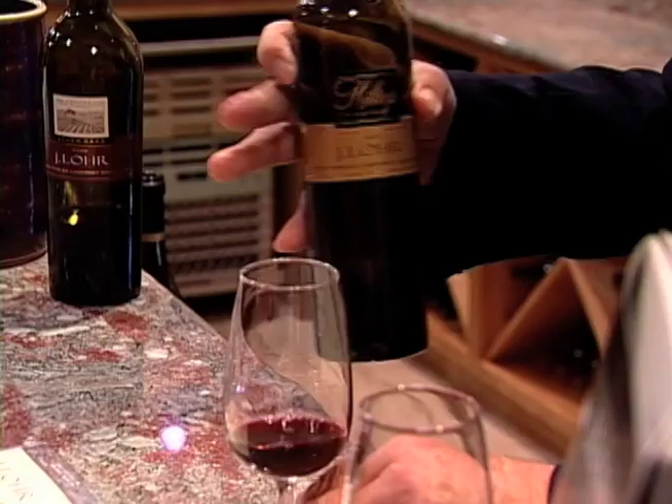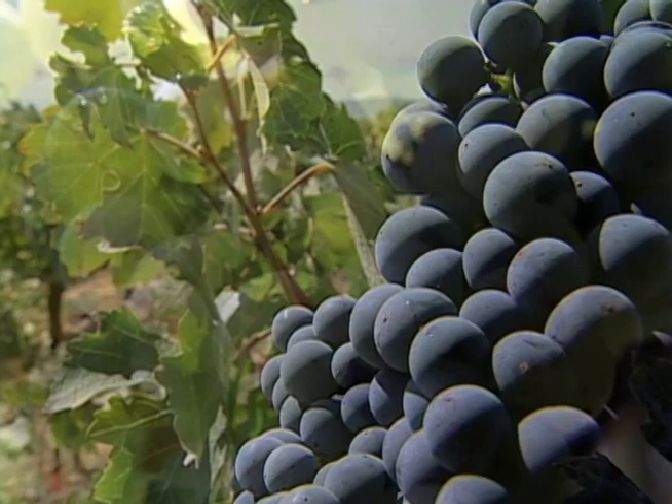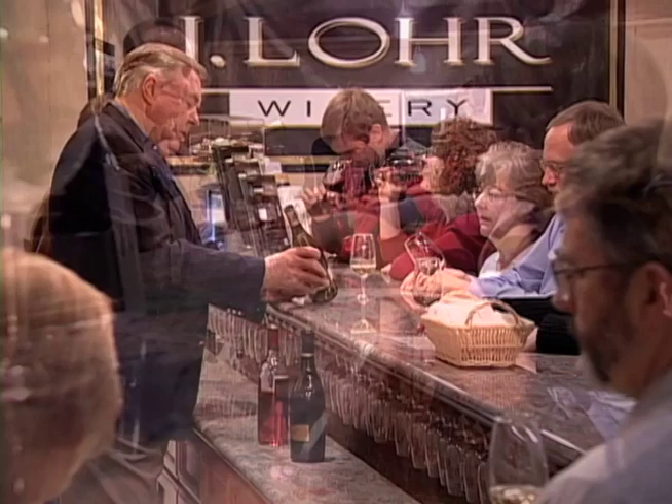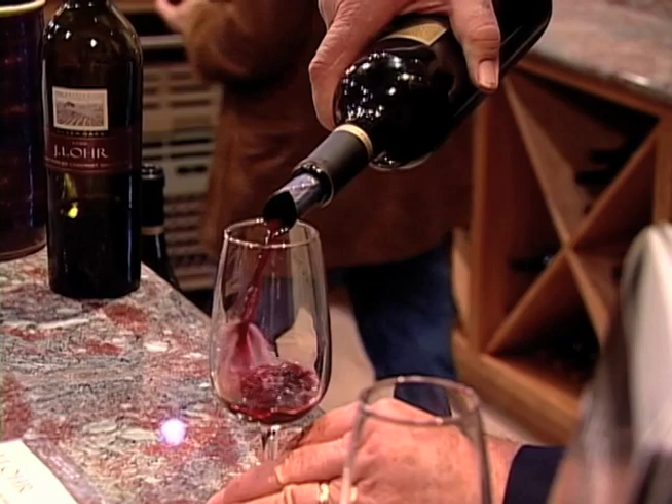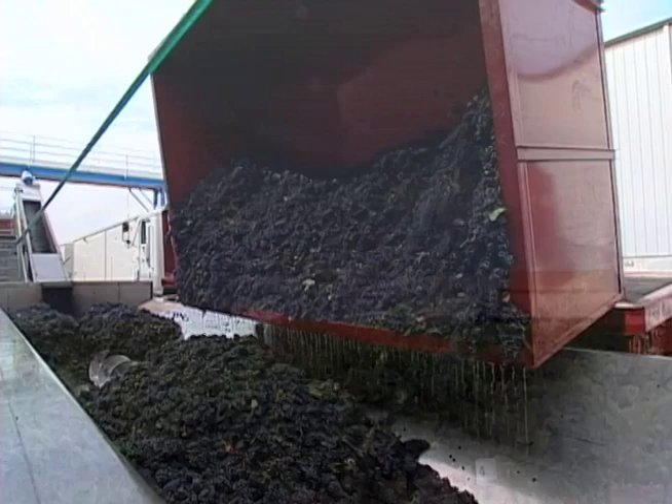When anyone buys a J. Lohr bottle of wine, they're quite assured that they're going to get the best of that particular vintage. The most important thing that I learned in the 70s was that you can't grow Cabernet and Chardonnay side by side. Tasting great wines of the world, I found that Monterey produces the most complex flavors for Chardonnay and Paso Robles the best flavors for Cabernet. We have 900 acres of vineyards in Monterey and almost 2,000 acres of vineyards in Paso Robles — all fruit that comes to our own winery.